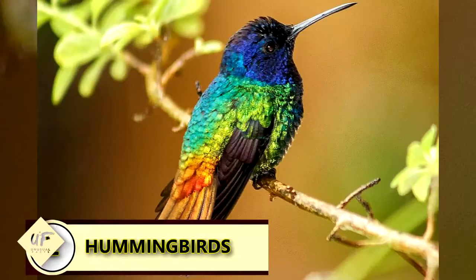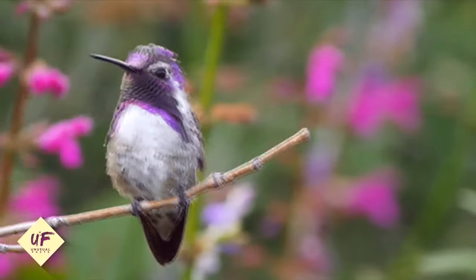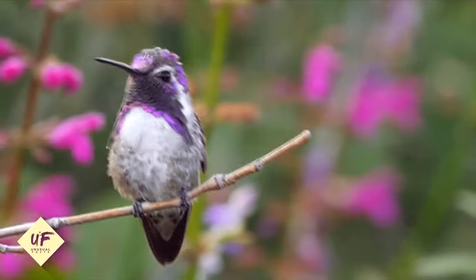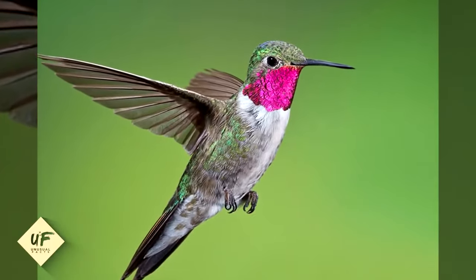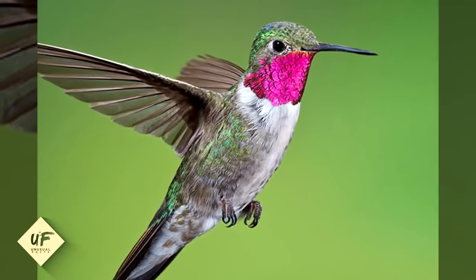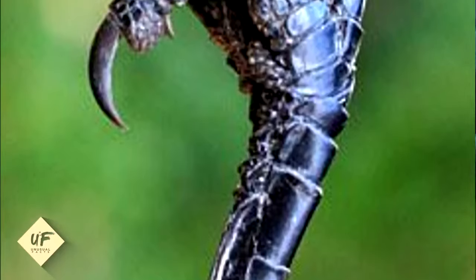Hummingbirds cannot walk. The hummingbird is immensely fast and swift and can fly backward, upside down, and even sideways. However, their legs are too weak and tiny to support walking. The most they can manage is to shuffle sideways.